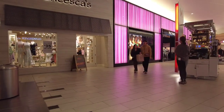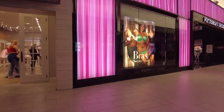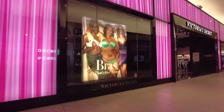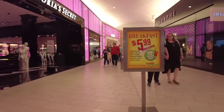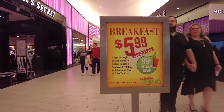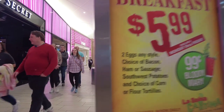Here's Victoria's Secret — this is the largest Victoria's Secret in Las Vegas, offering fashion-inspired casual sleepwear, intimates, and lingerie. And this is exciting: La Salsa Cantina has a $5.99 breakfast and a $0.99 Bloody Mary.